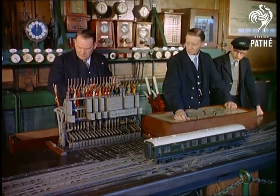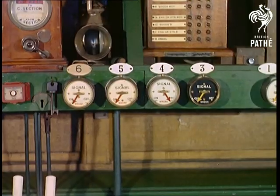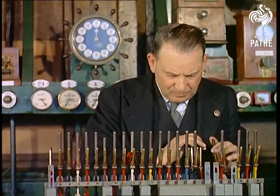This model system, on which electric and steam trains can operate, is perfect in every detail. The model set of signal levers, known as a frame, operates points and signals in exactly the same way as the real thing.